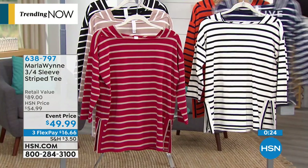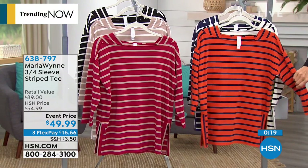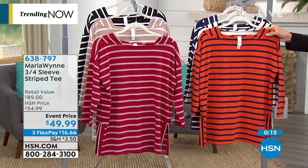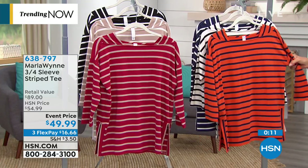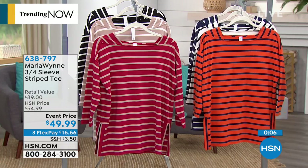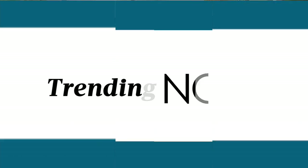Carol looks fantastic in the navy and white stripe. I'm wearing the white and black. Notice how the shoulders have a little inset that squares off the neckline, making it a more modern choice. It has nice deep side slits and nothing too restrictive in the tummy area — it's nice and boxy, so you get lots of movement. It's an event price for you — item number 638-797 — and you can use three flex pay options.